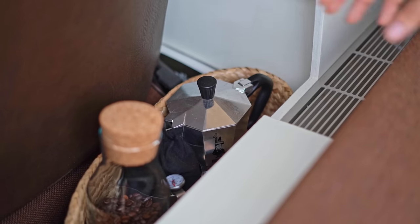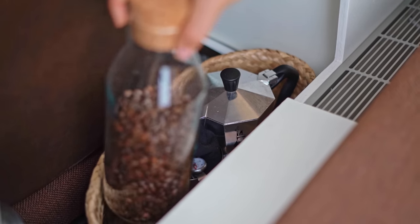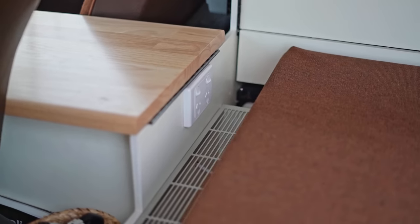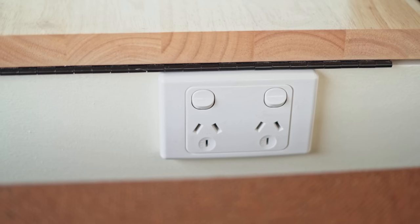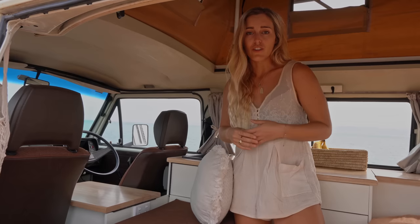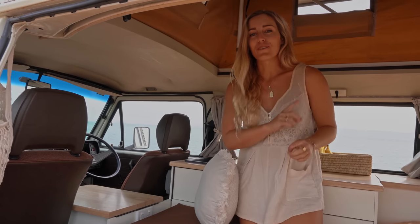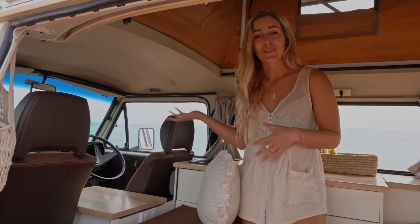We made the most of every little bit of space, so we have this little storage spot for all of our coffee items — just easy access. We found it better than having it in the kitchenette because we want it first thing in the morning. Back here is also where we have our outlets. We moved them closer to the front of the cabin because that's usually when we charge all of our items — typically when we're driving or doing longer drives. Previously we had it at the back thinking we'd charge everything in bed, but we learned we actually wanted it closer to us while driving.